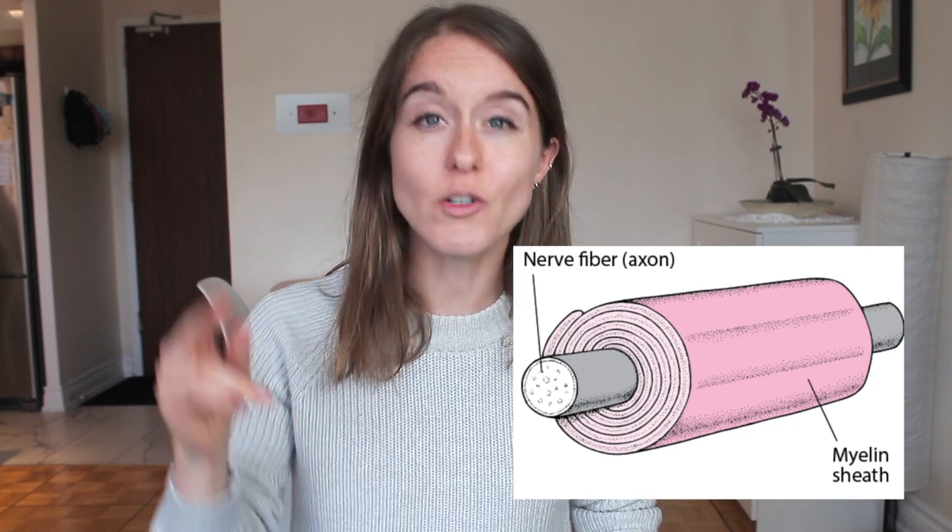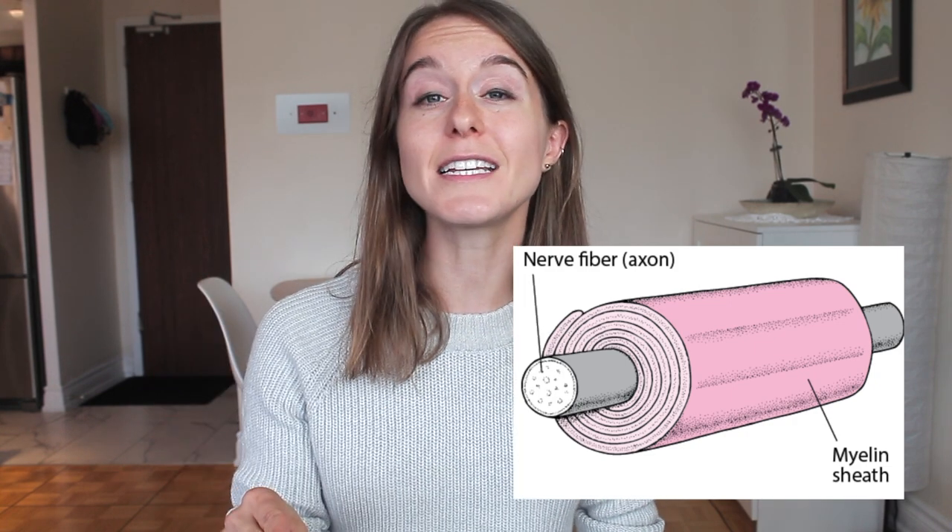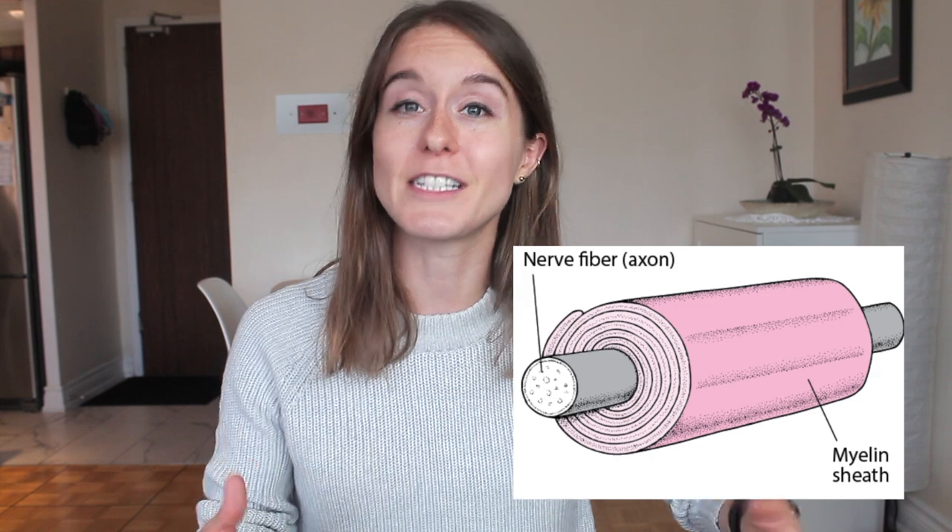Myelin is a layer that insulates the axons, which helps prevent energy loss. When we do a repetitive action, it creates layers of myelin, which makes the electrons move faster and eventually makes a supercharged highway of information. So it's really important we repeat something correctly. Otherwise, we have to build new layers, which takes more time.